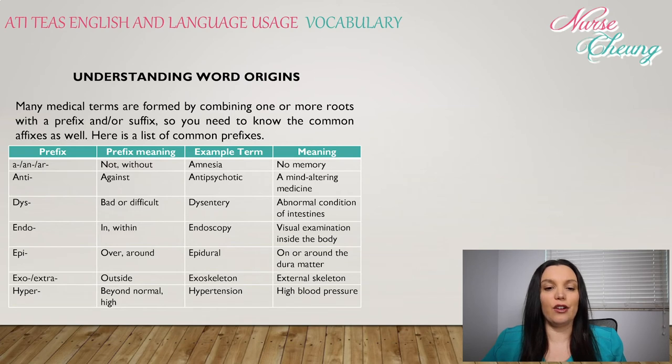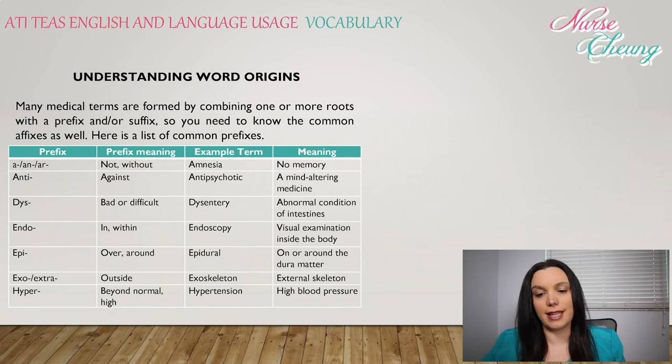Prefix a, an, or ar means not or without. An example would be amnesia, meaning no memory. Anti: prefix meaning against — antipsychotic is a mind-altering medication. Dys: means bad or difficult, such as dysentery, an abnormal condition of the intestines. Endo: in, within — endoscopy is a visual examination within the body. Epi: over or around — epidural means on or around the dura mater. Exo or extra: outside — exoskeleton is an external skeleton.